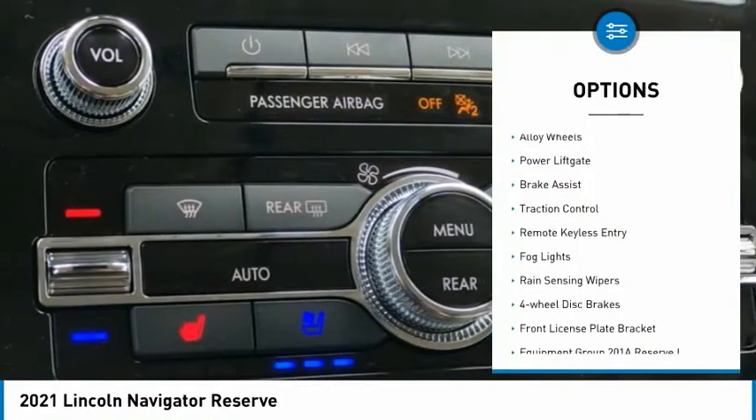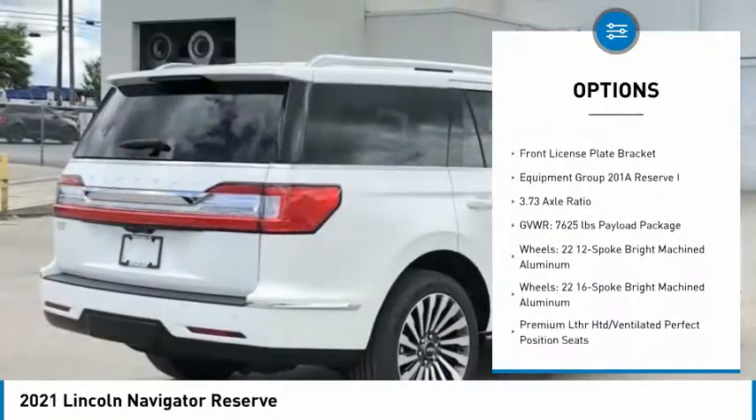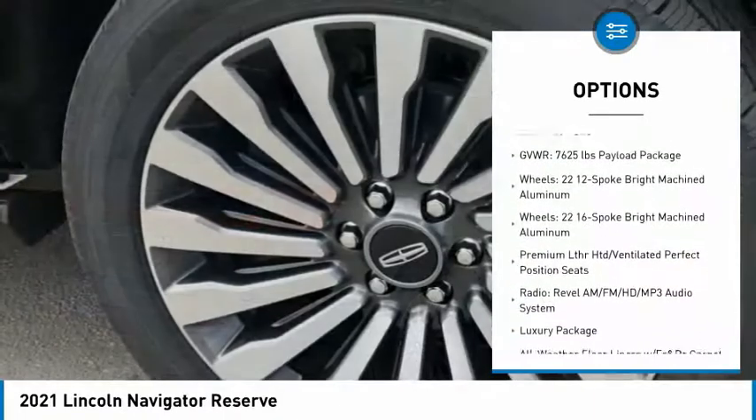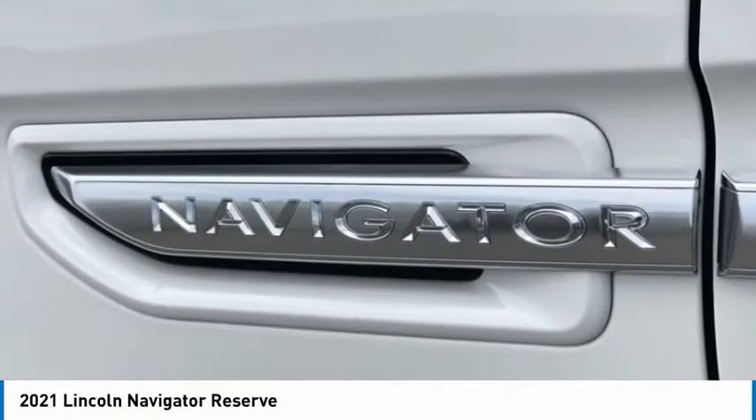Electronic stability control, alloy wheels, power lift gate, brake assist, traction control, remote keyless entry, fog lights, rain-sensing wipers, four-wheel disc brakes, front license plate bracket.